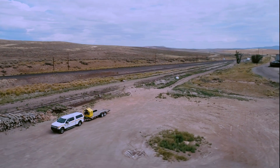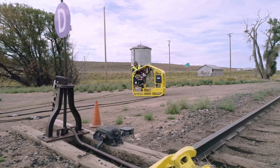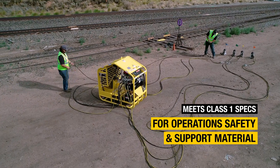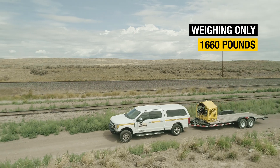Its compact design enables convenient transport to remote locations. Self-contained, self-powered, and engineered for safe, reliable use by a single operator, it was developed in conjunction with continuous feedback from Class 1 Railroads, meeting Class 1 specs for operations, safety, and support materials. It's easy to transport, weighing only 1,660 pounds.